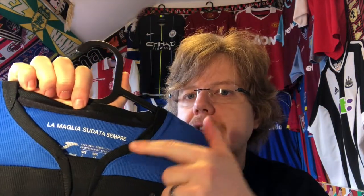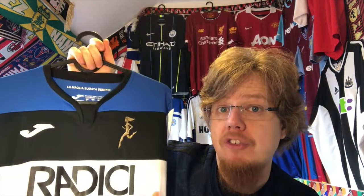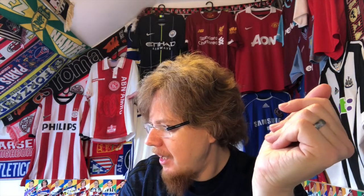The collar has an inset on the front, then a standing collar section, which is a little bit unusual. Inside it says 'La Maglia Sudata Sempre' — the jersey always sweats — which reflects the working class nature of Atalanta. Speaking of which, if you want to know more about Atalanta and Brescia, there's a wonderful one-hour documentary — the series is called Derby Days, I'll put the link in the description. Absolutely great documentary; my favorite part is when they fight about the local food.